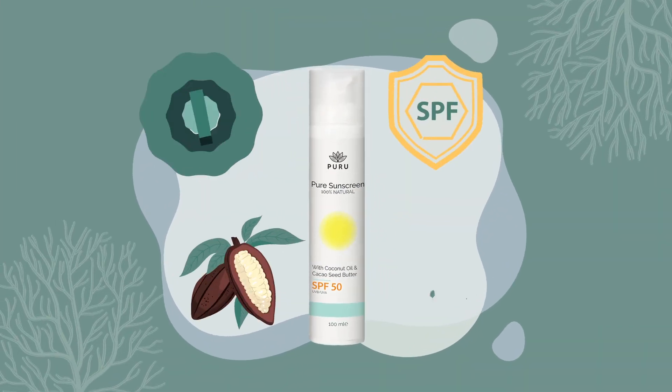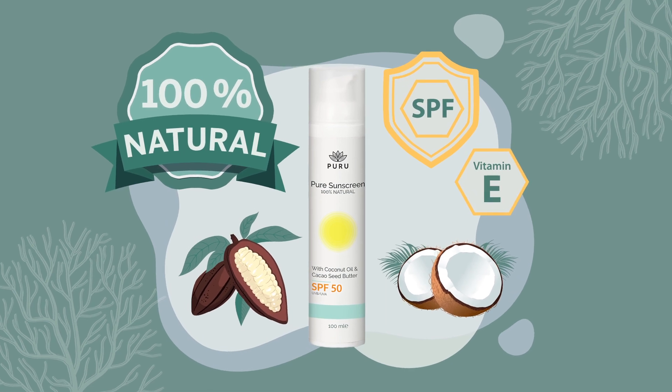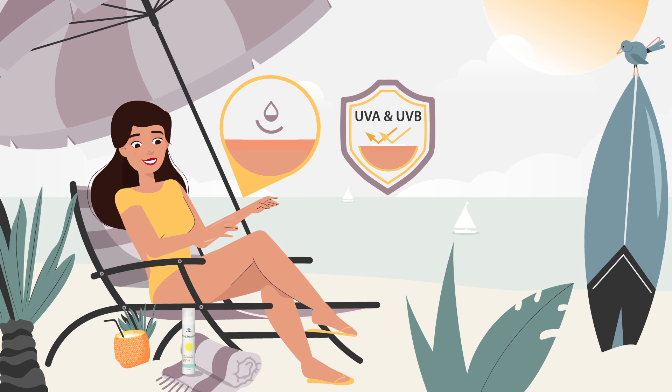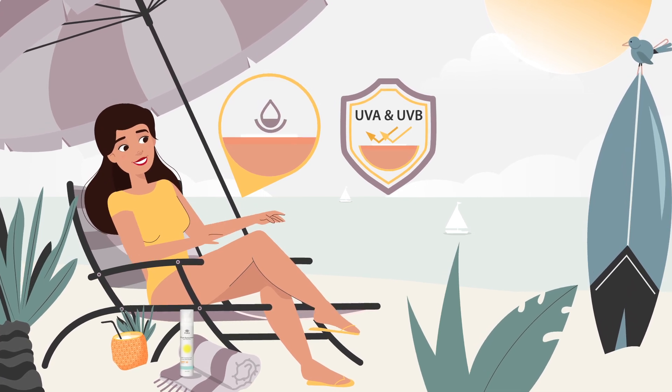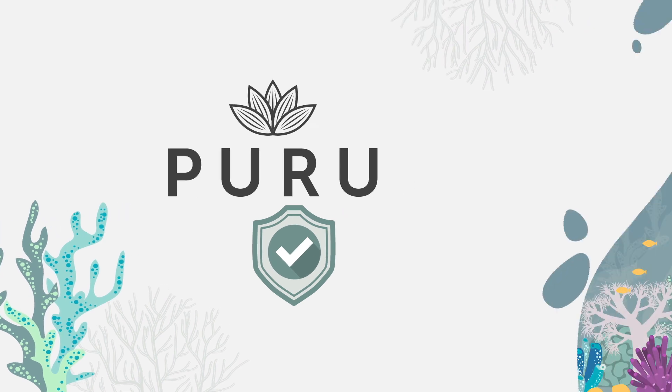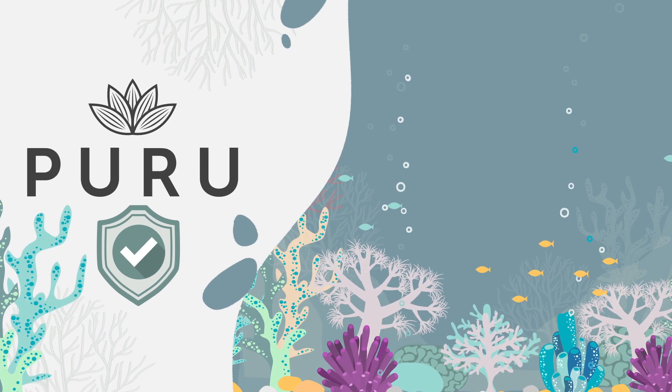Puru's Non-Nano Zinc Oxide Active Mineral Ingredient protects against UV rays and prevents sunscreen ingredients from entering the body. Also, the mineral ingredients in Puru's sunscreen are safer for coral reefs and lakes.